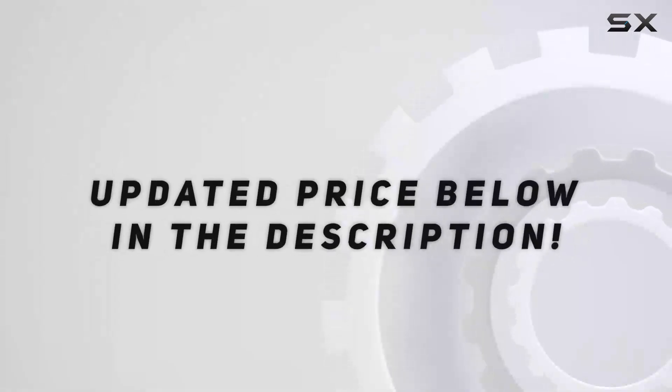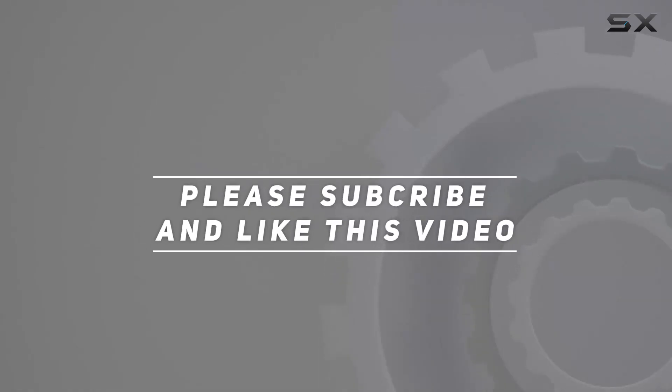So if you're in need of a reliable, compact power bank for your iPhone, the Anemi 5200 milliamp-hour is definitely worth considering. Check out the video description for the updated price, and thank you for watching.